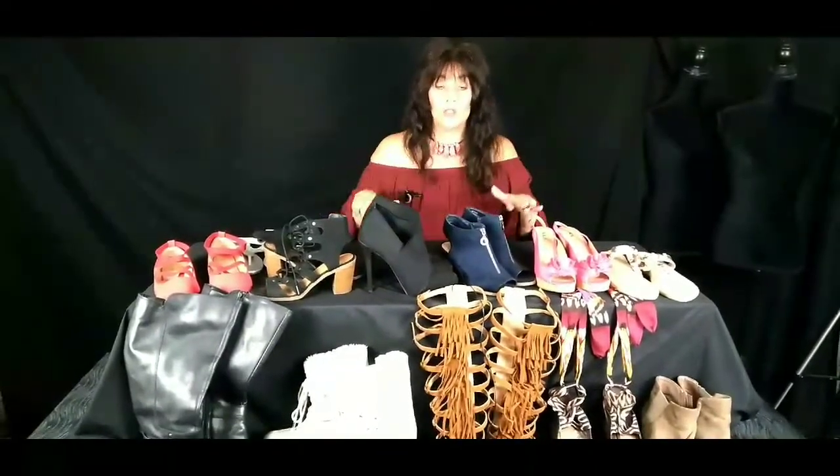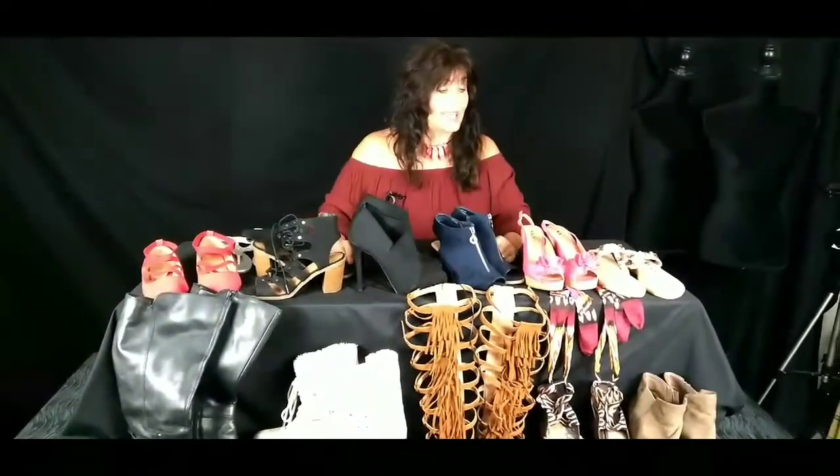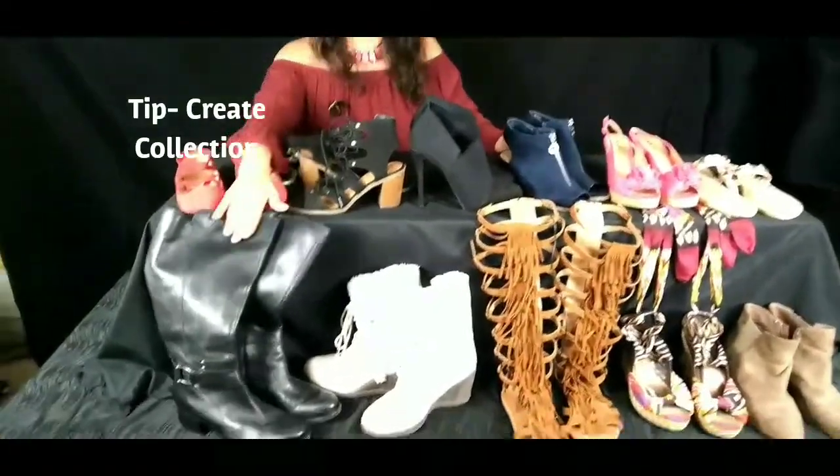Today we're going to talk about shoes and basically a few tips that I want to throw in. This is just part of my shoe collection, but we're going to make this short and sweet. The first thing I want to talk about is tip number one.